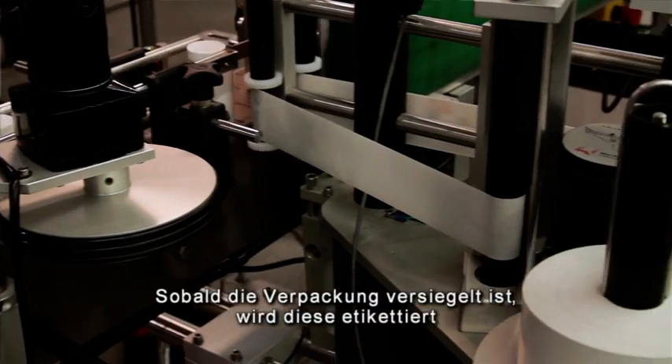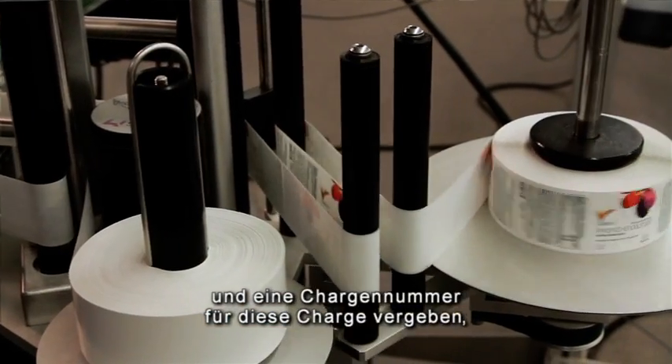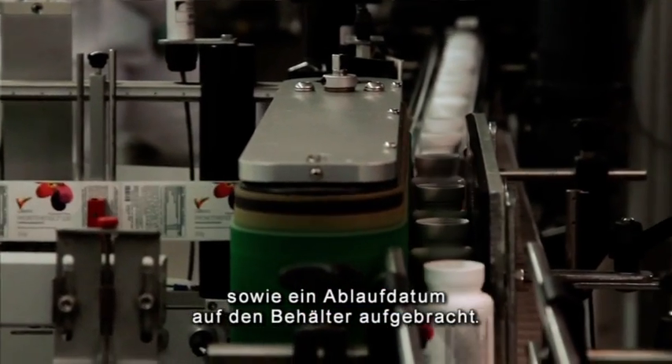After we have the seal placed on the bottle, we then put a label on it and then a unique lot number for that particular lot and a best before date, if necessary, is added to the bottle.